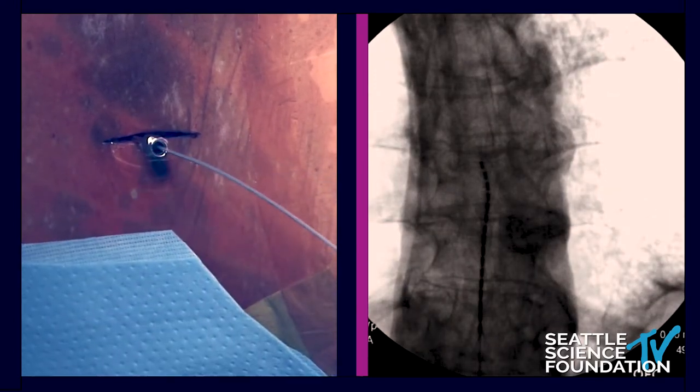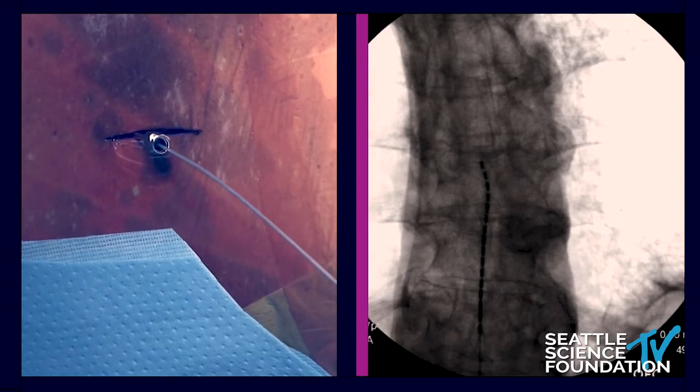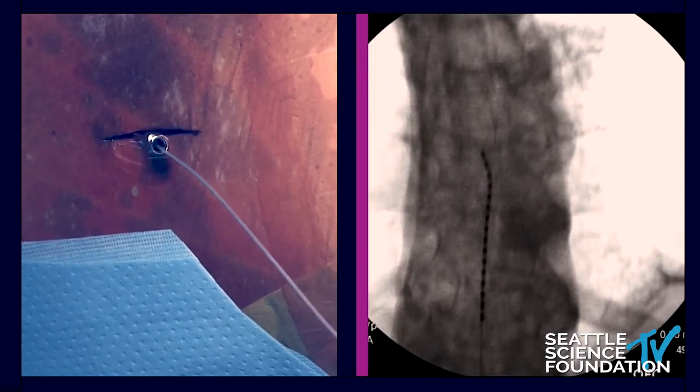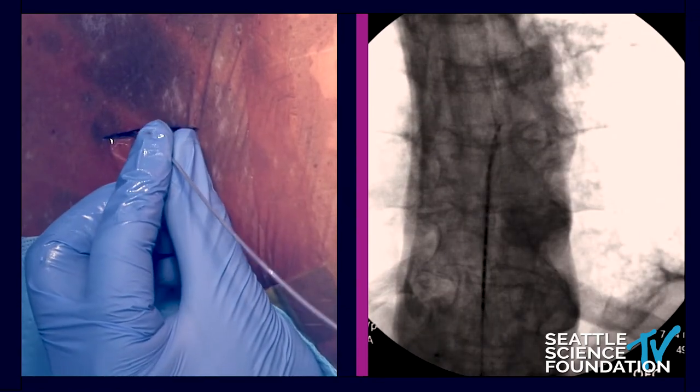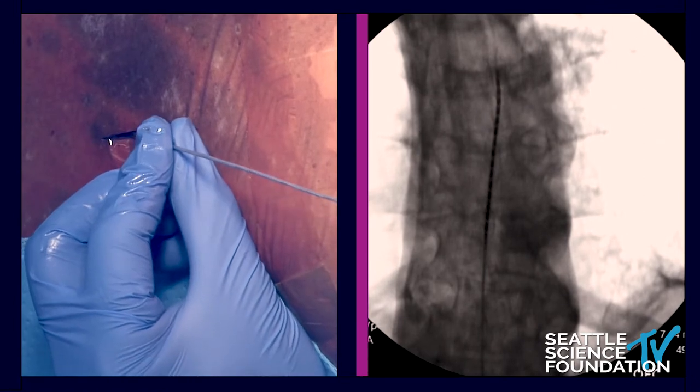Let's do a little bit more caudal on the II so we can see the end plates line up a little bit better. Then I'll bring this up again, and I'll have this one be the right side lead. It doesn't have to be perfect with the first lead, because now I'm going to take the second needle.